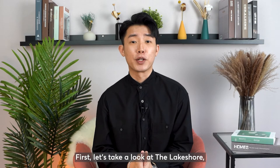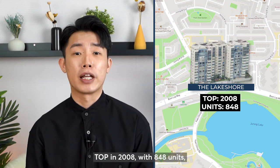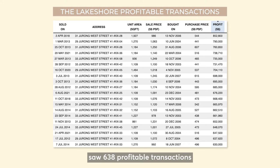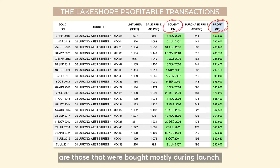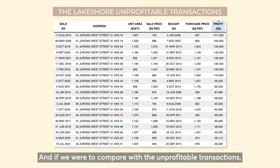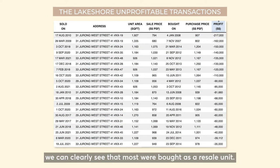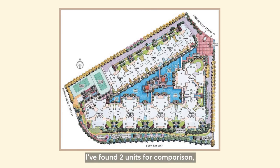First, let's take a look at the Lakeshore. TLP in 2008 with 848 units, sold 638 profitable transactions and the highest at $852,000. If you notice, units that saw the highest profit gain are those that were bought mostly during launch. And if you were to compare with the unprofitable transactions, we can clearly see that most were bought as a resale unit.